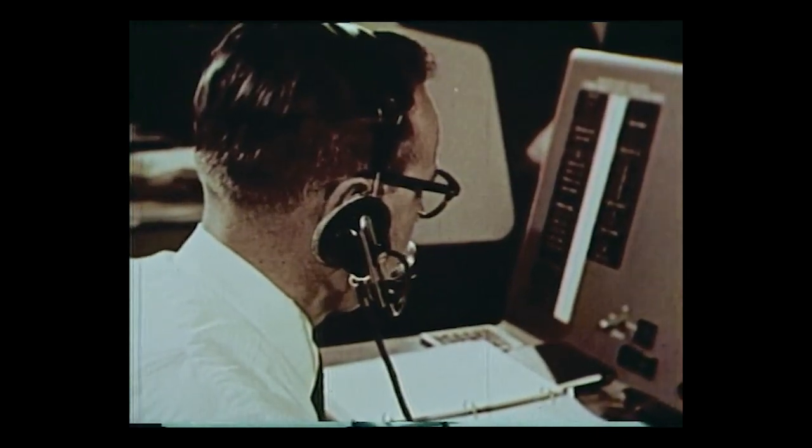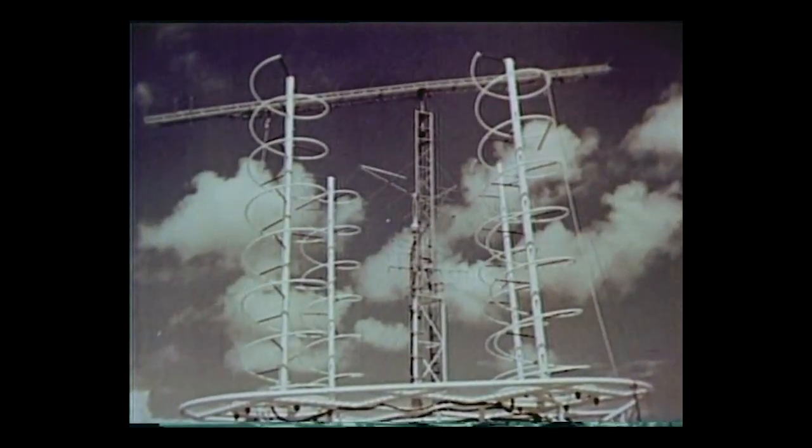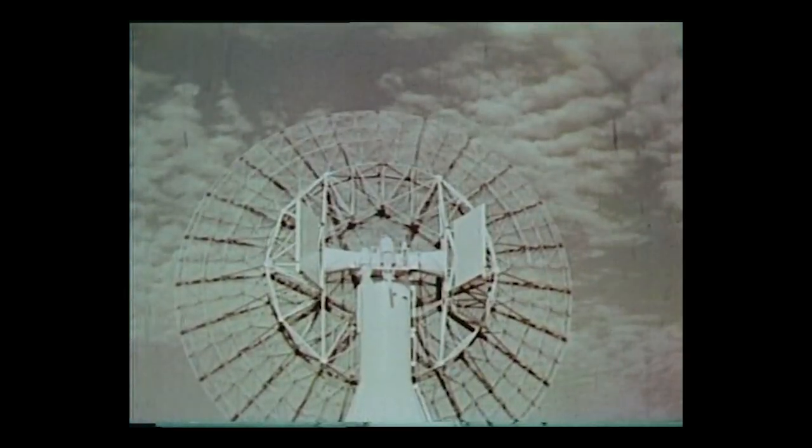Launch is only seconds away. The flight control director is ready to take over. Radar and telemetry equipment is ready. This is another test in the pyramid of testing — flight test, another step toward man in space.